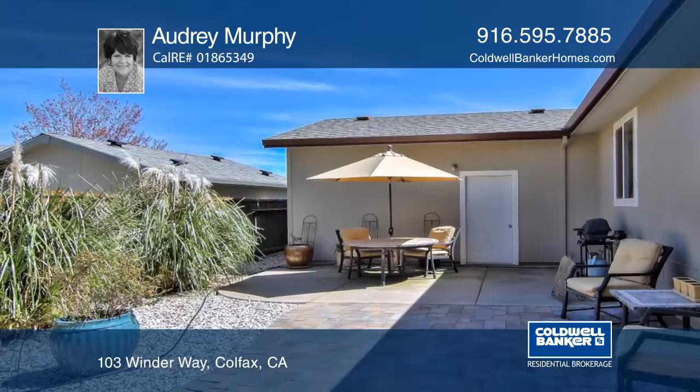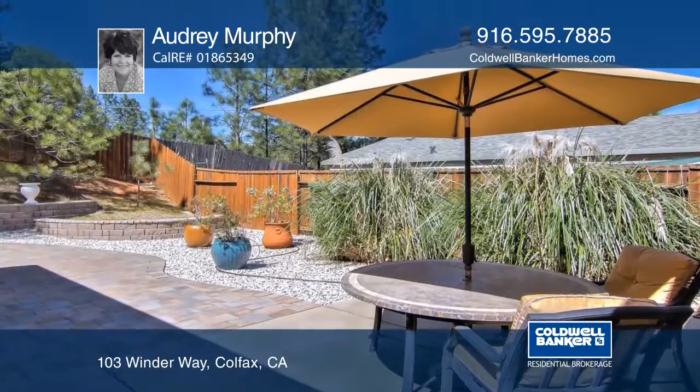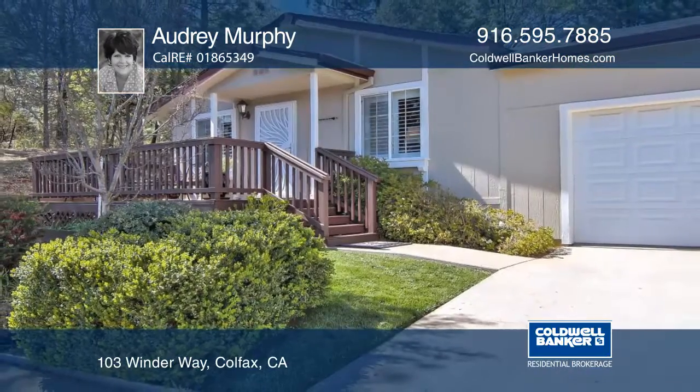The backyard features a beautiful retaining wall and garden shed. You won't want to miss this home. Make it yours with a call to Audrey Murphy.